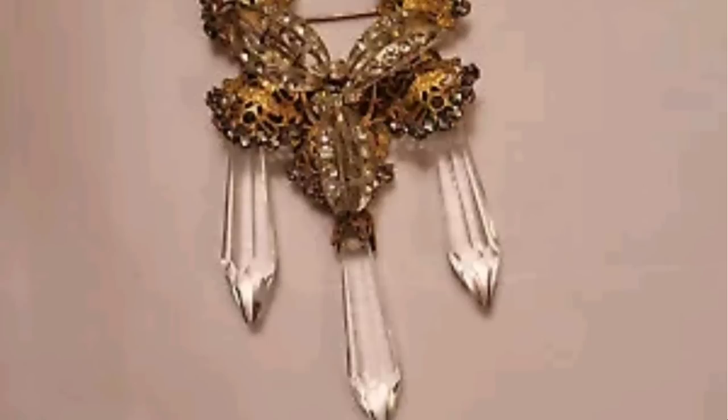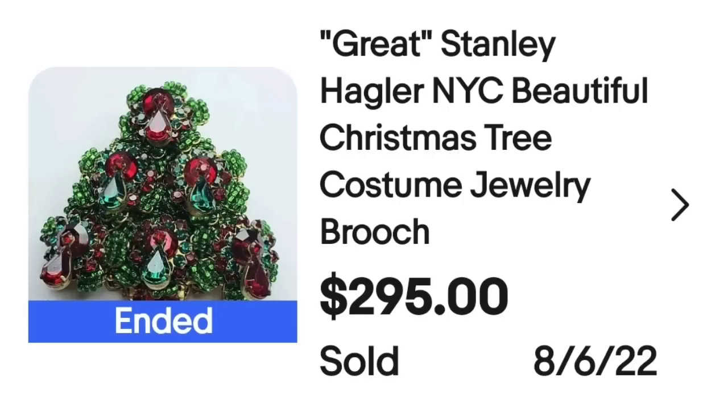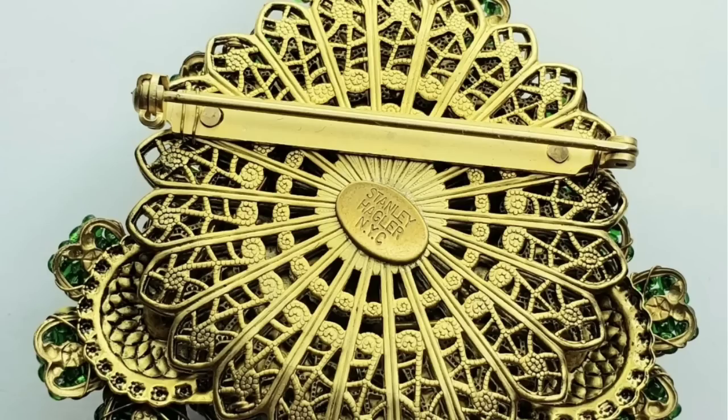Here it is up close — really cool with the crystals hanging down from it. On the back, this one is clearly marked Miriam Haskell. This next one I am honestly surprised only sold for right at $300 — it is a beautiful Stanley Hagler piece. This is a Stanley Hagler New York City Christmas tree costume jewelry brooch. I feel like this is worth more, but here it is up close — the detail and workmanship on Stanley Hagler pieces is absolutely amazing. On the back, it is clearly marked Stanley Hagler NYC.